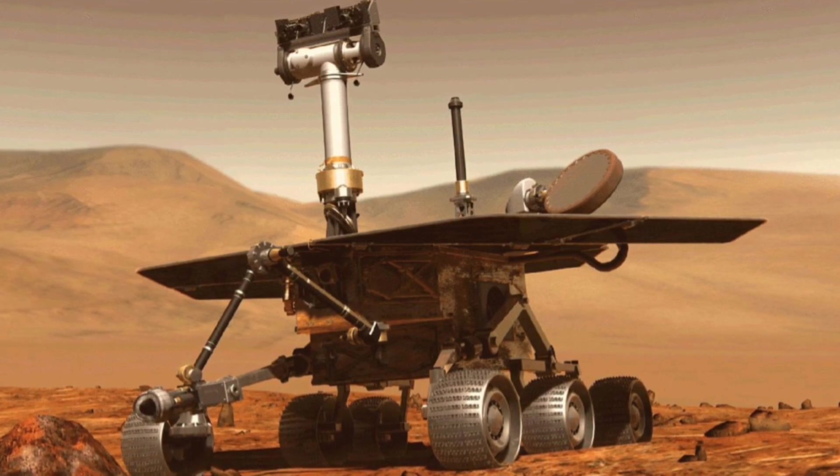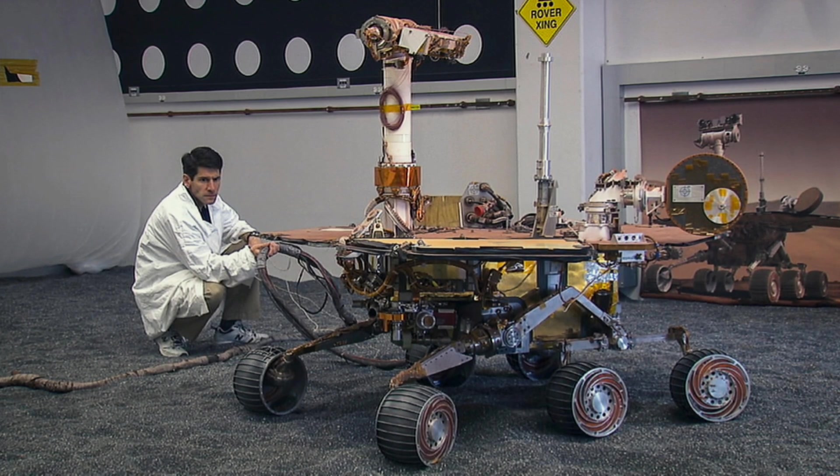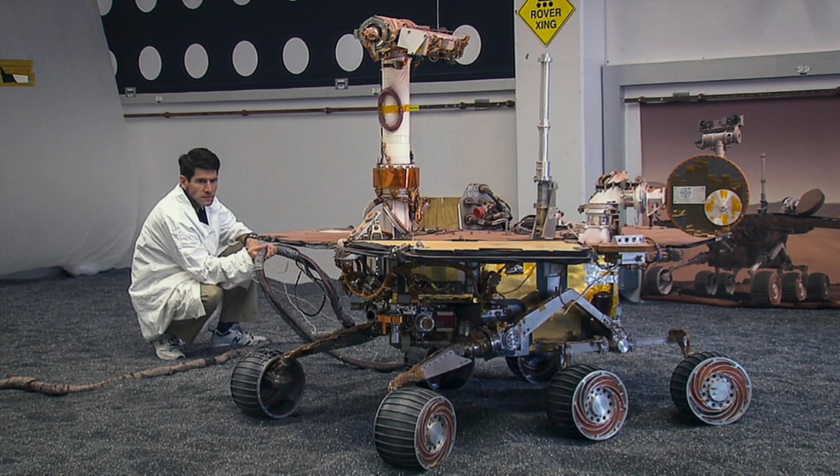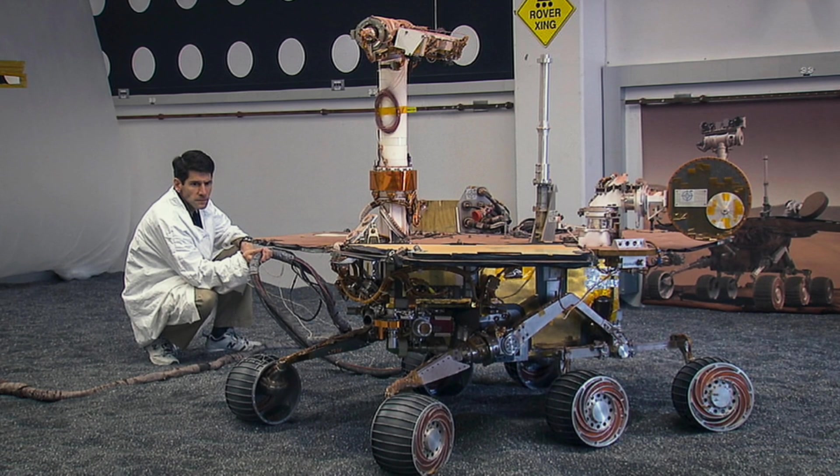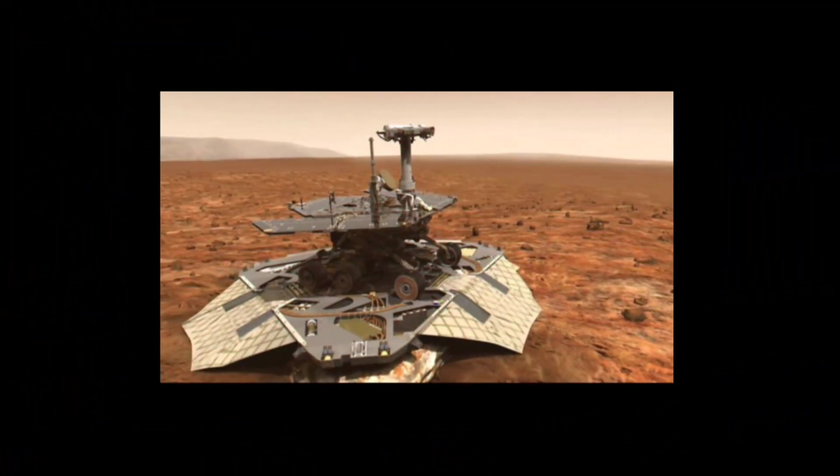This mission launched two identical rovers, Spirit and Opportunity. Spirit landed on the red planet on January 4, 2004, while Opportunity landed just a few weeks after on January 24. Both landed on different sides of the red planet.